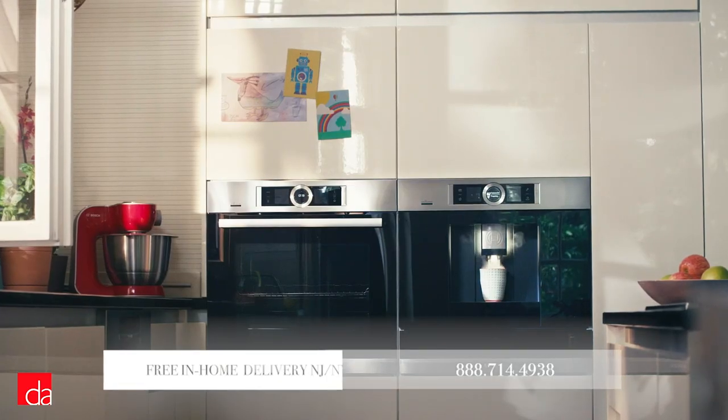Hi, this is John with Designer Appliances, New York and New Jersey's premier interactive appliance showroom. A visit to our store is well worth your time, where you can experience first-hand the latest in-home appliances and save money with our exclusive offerings.